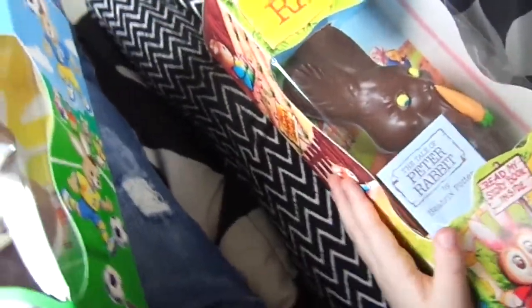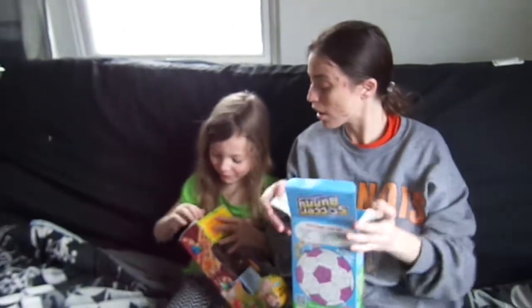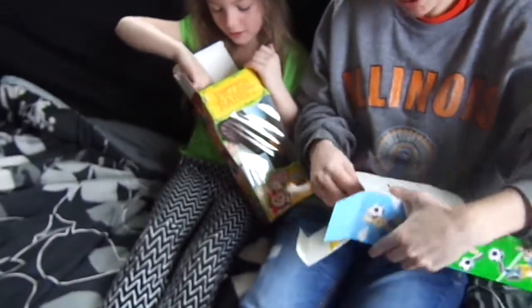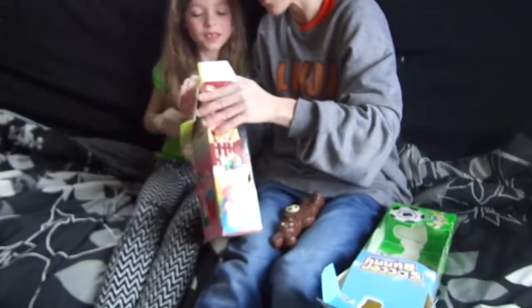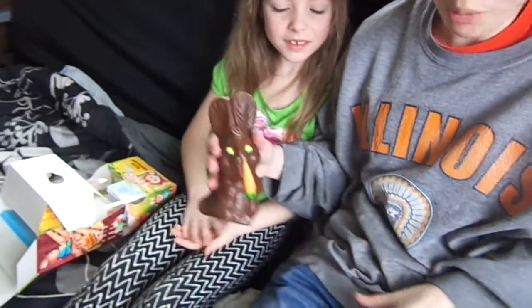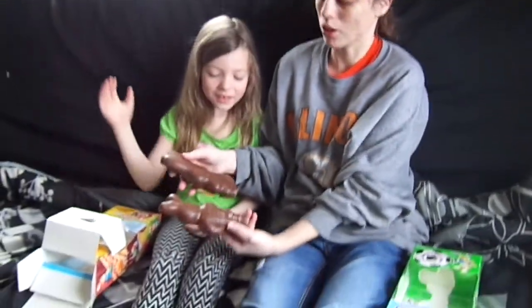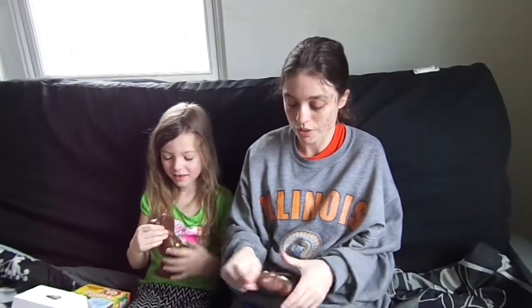That's me and Anna right now tasting them. Okay so we are going to open yours up. Pull it open. There is the first one. So here is our Peter Rabbit bunny and our Sucker Bunny. Okay, you try that rabbit first and I will try this rabbit first. Let's just try it.